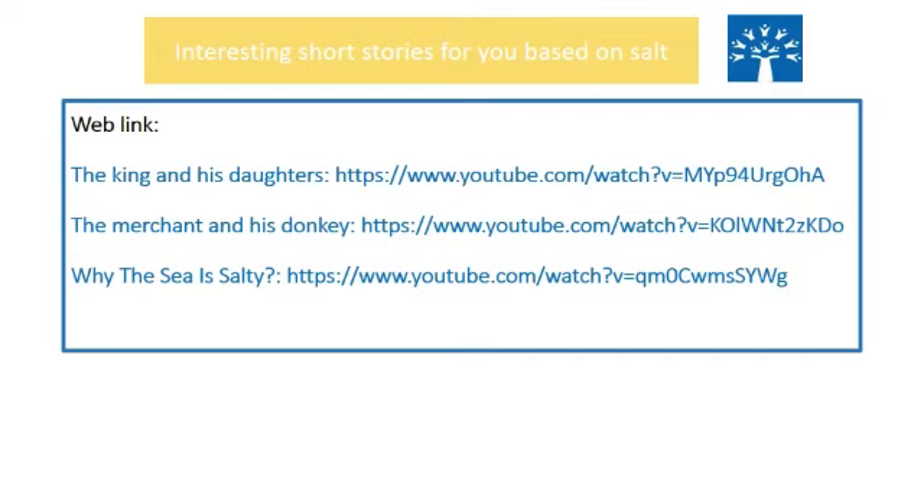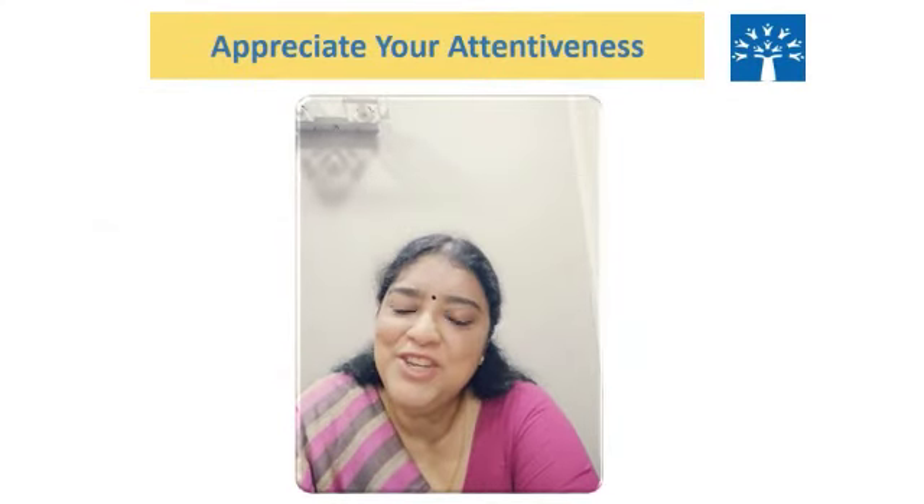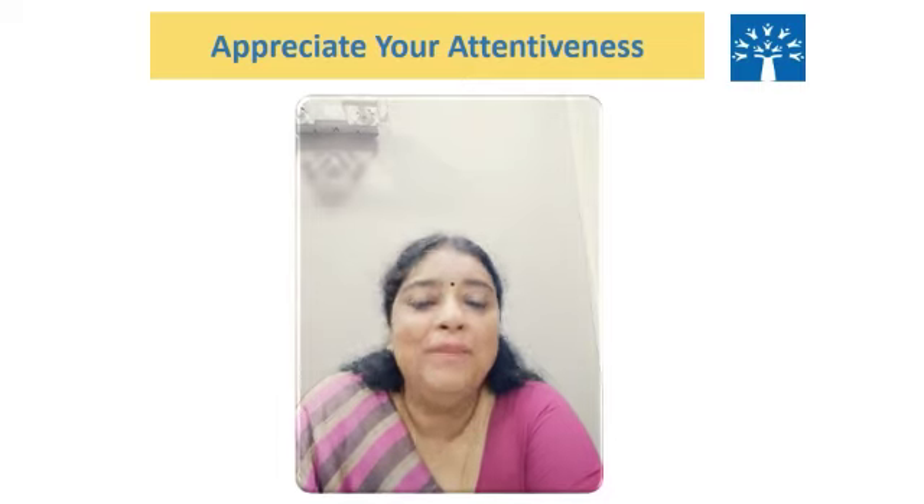Here I am sharing with you links to a few stories — interesting short stories based on salt. Do have a look at them on YouTube. With this, we come to the end of our lesson. I hope you have understood it well.